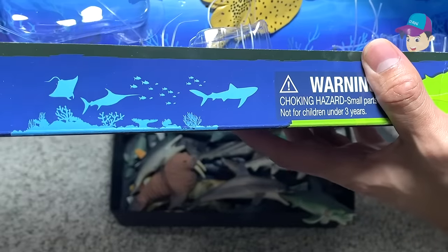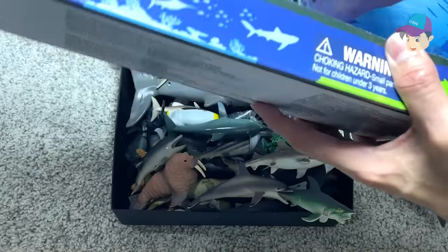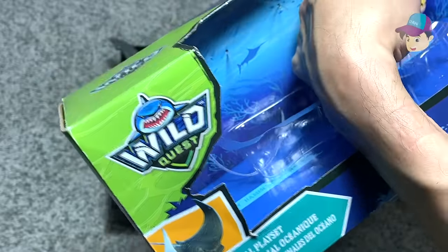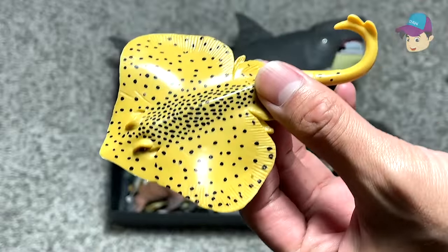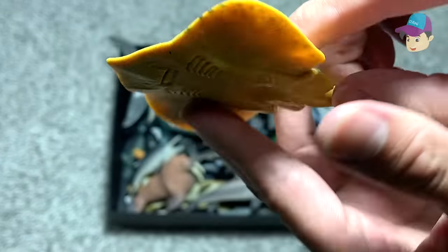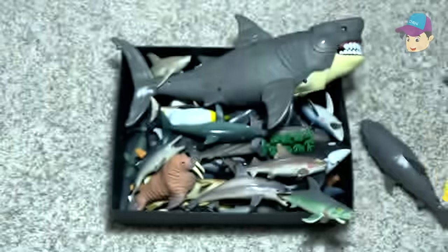We have a stingray right over here, so let's cut this loose. We are getting this stingray out from the box. You can see this is a type of ray fish. It's really flat and it's able to swim by just gliding its body.